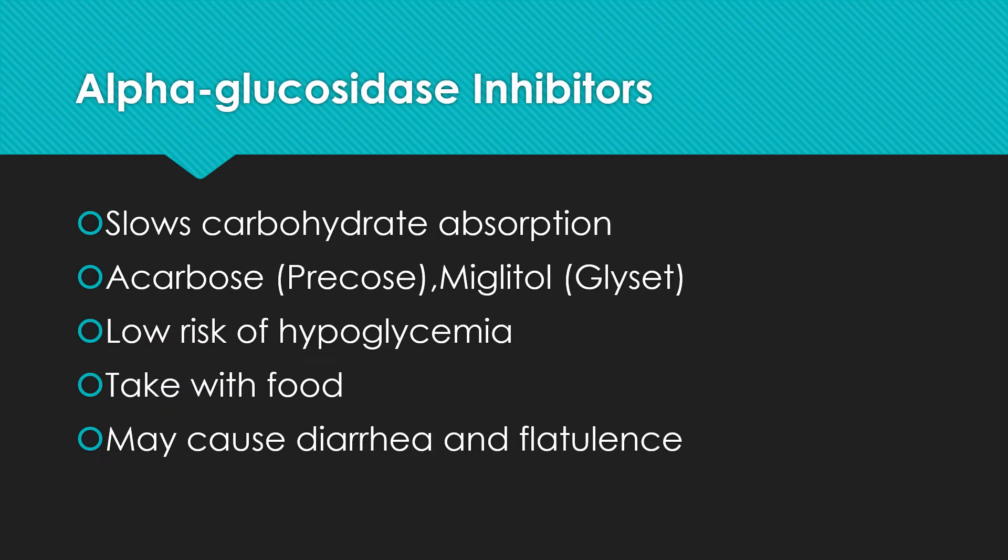Alpha-glucosidase inhibitors slow carbohydrate absorption from the gut. Acarbose — sold as Precose — is probably the most common. There is very, very low risk of hypoglycemia, so not much concern about blood sugar going too low. It should be taken with food. The limiting side effects are diarrhea and flatulence — when carbohydrates aren't absorbed, the natural bacteria in the colon ferment them and can cause some uncomfortable GI symptoms.